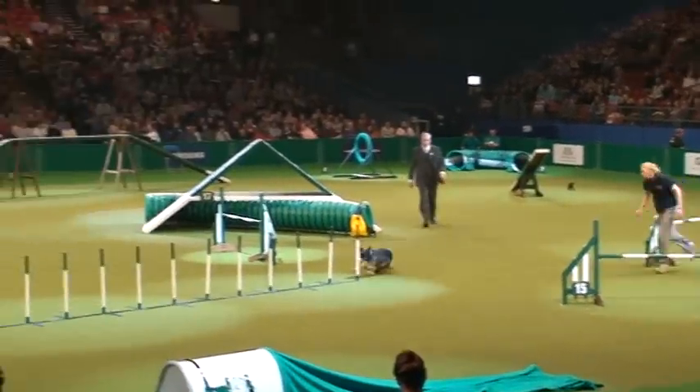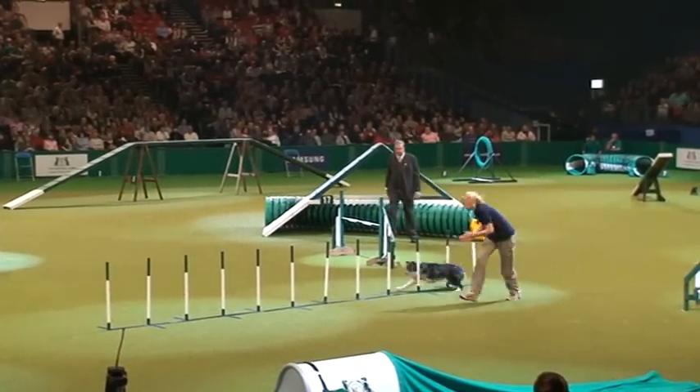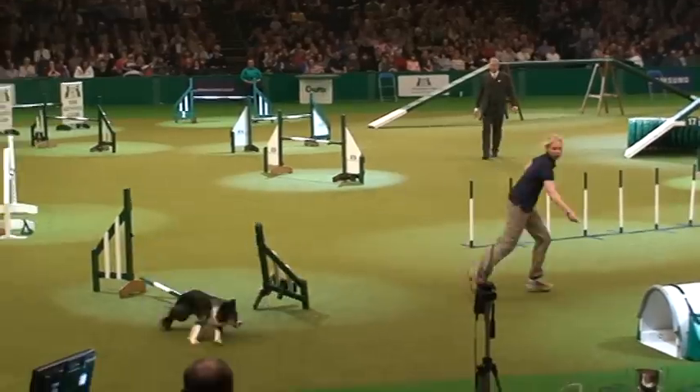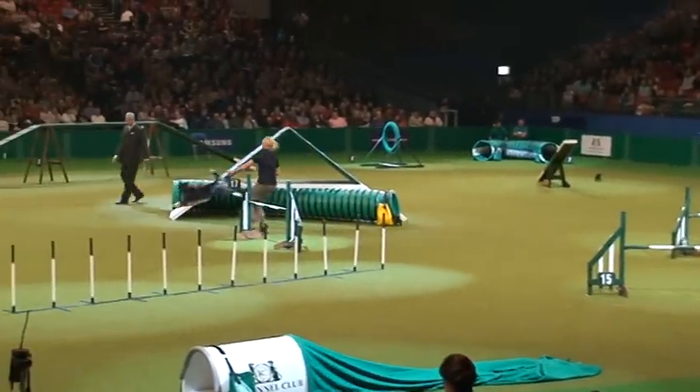And she's going well, she's really going for it. Missed a weaving pole — that's why the judge moves over to get a good view of the weaving poles. We may miss it, but he won't. And we've got a fault there — a little bit of over-enthusiasm.